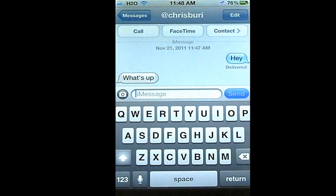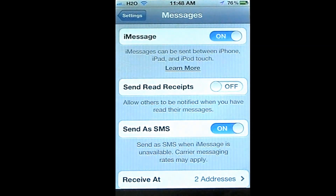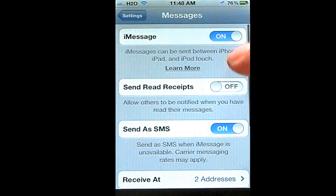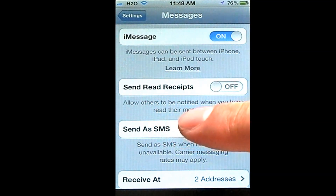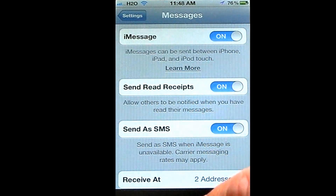I'm going to have him turn his option on for it to be read. In Settings, you basically go to Messages, and then your iMessage has to be on, and then 'Send Read Receipts' — it allows others to be notified when you have read their message. So I'll turn that on.